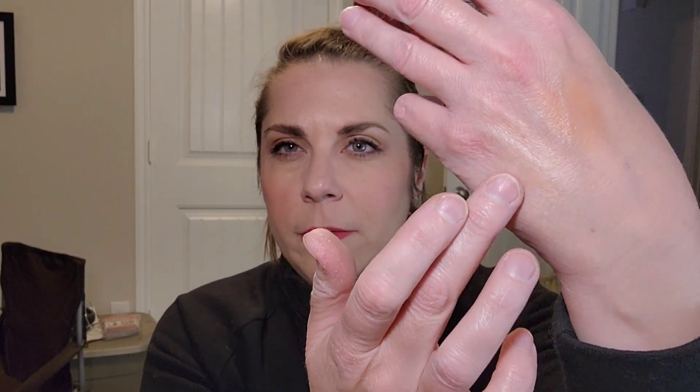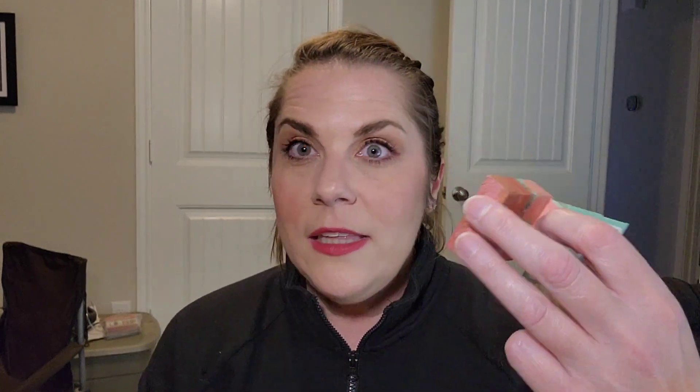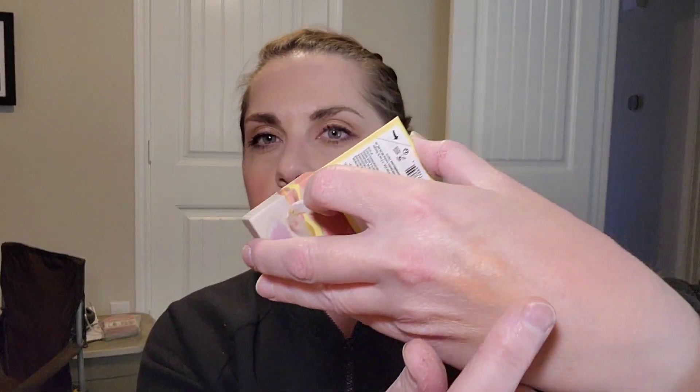Then I have two of the Benefit box blushes in mini sizes. The first is Peachen — it's a really great blush topper in my opinion. It's not very deep; you have to build it up and it almost has a highlighter quality to it. I use it more as a blush topper. Peach is definitely very springy and summery. The next one from Benefit is Shelly, one of my favorites — it's definitely a very peachy, coral kind of color.